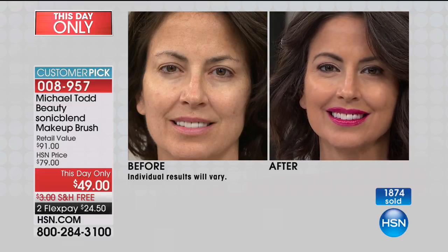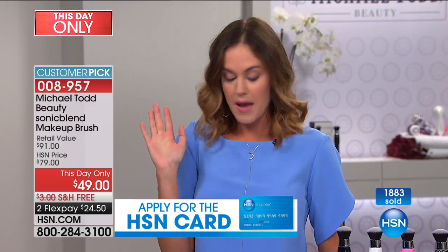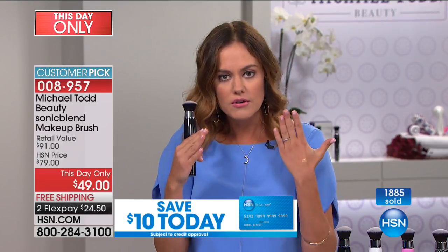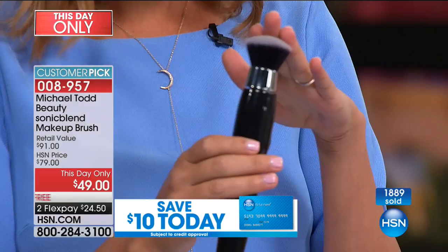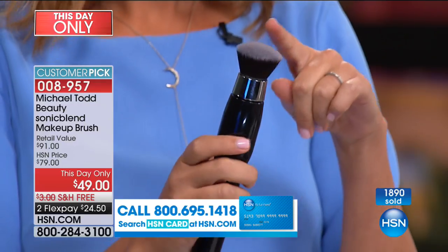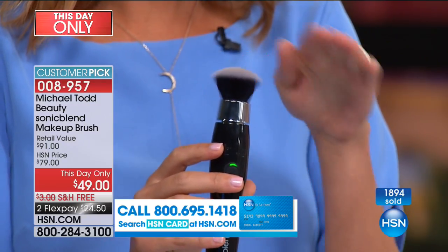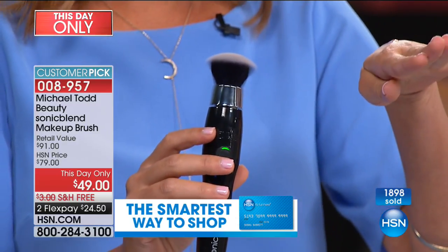I have enlarged pores in this area of my face because I'm an oily, blemish-prone girl. Before this, I had such a time trying to cover those. But when you have that sonic technology that uses less makeup because it's more efficient, that's when you get to fill in those pores and get that 3D flaw fill over top of them, instead of that makeup falling into them and making the divot look worse.